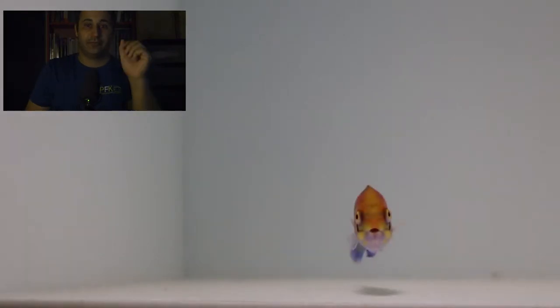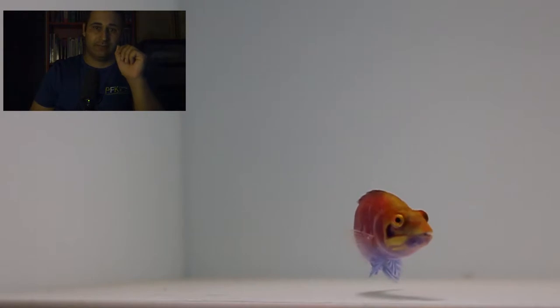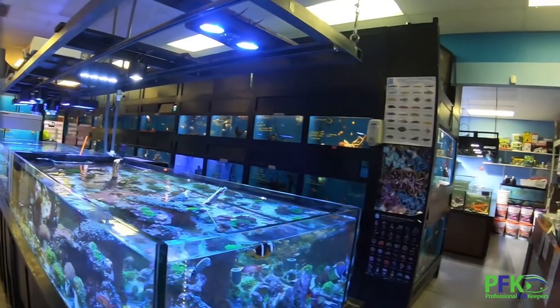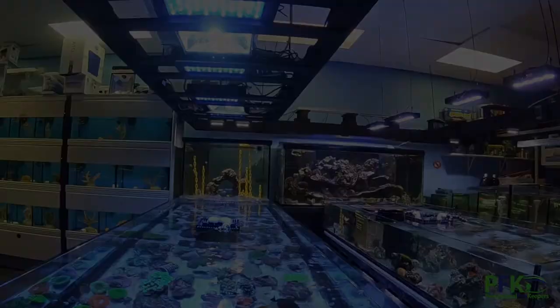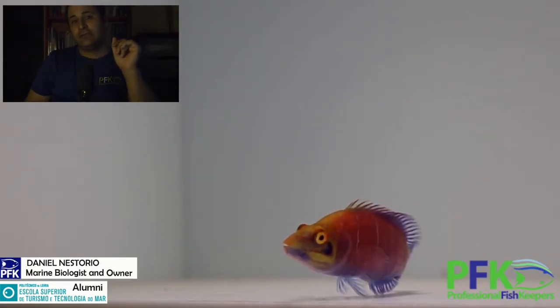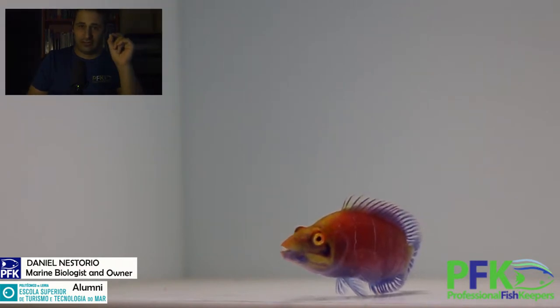Today I'll be talking about the beautiful mystery wrasse, also known as the white-barred wrasse. The scientific name is Pseudocheilinus ocellatus. We can find the mystery wrasse in the Marshall Islands and very rarely in Hawaii.